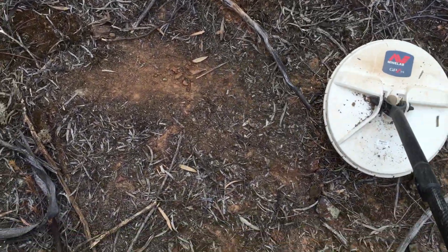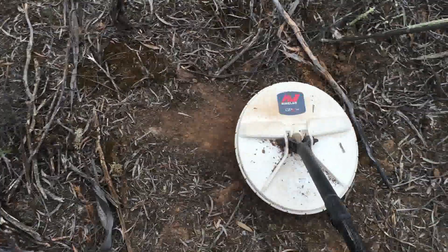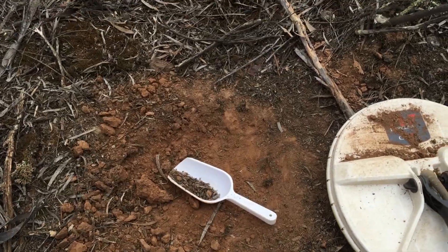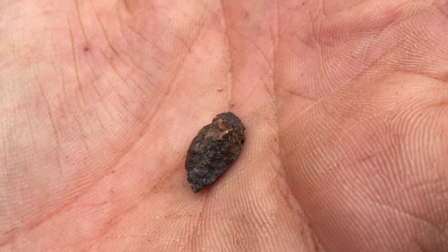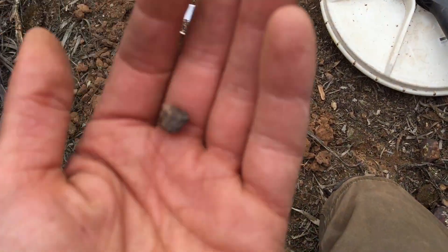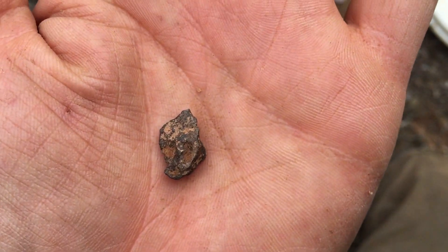Another nice sounding signal, not as big as that last one but should be a nice piece. Really close to the surface this one. That target was only shallow and a screaming signal — but this day has it all. It's a nice little speci — you can see just a little bit of gold on the side and on that side too. Doesn't feel that heavy, but there might be a couple of grams of gold in that. Nice little ironstone speci.